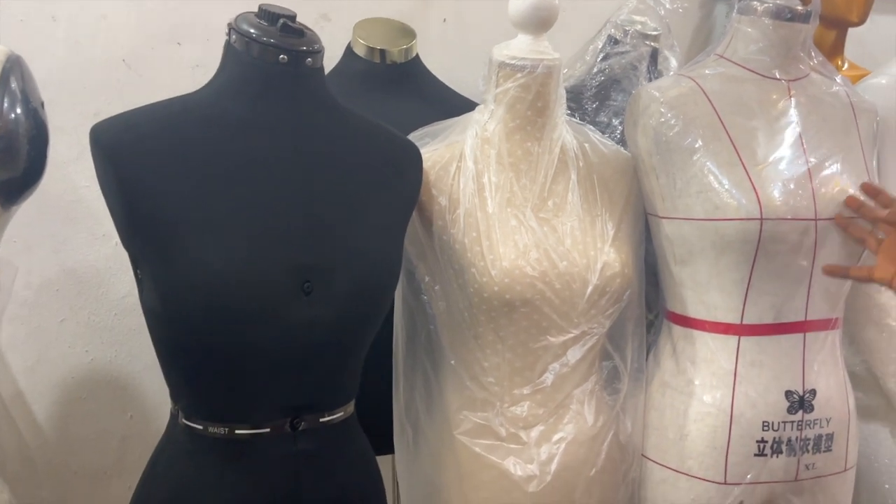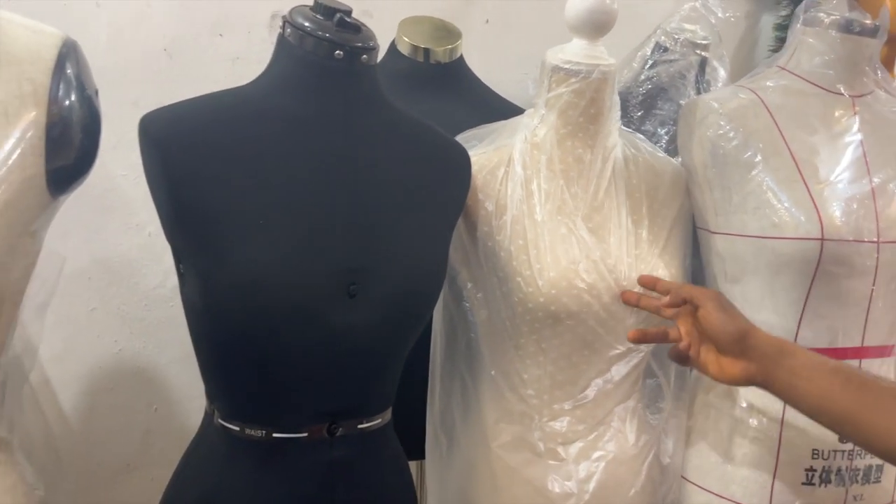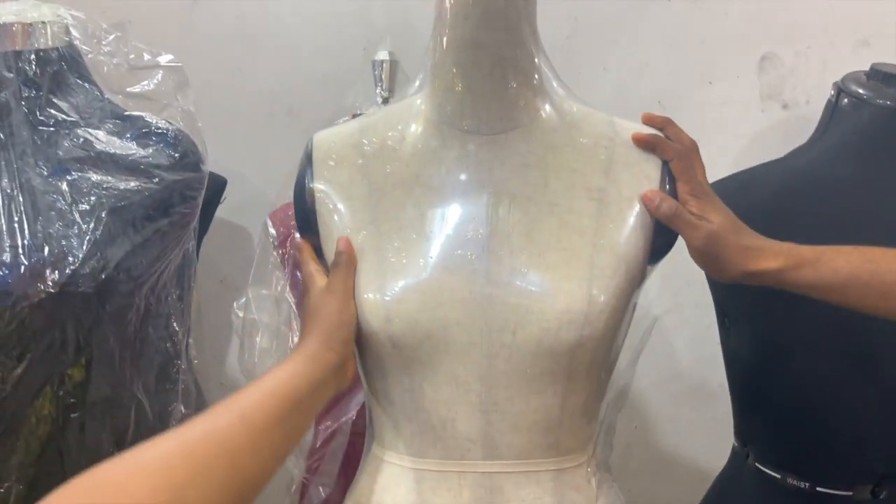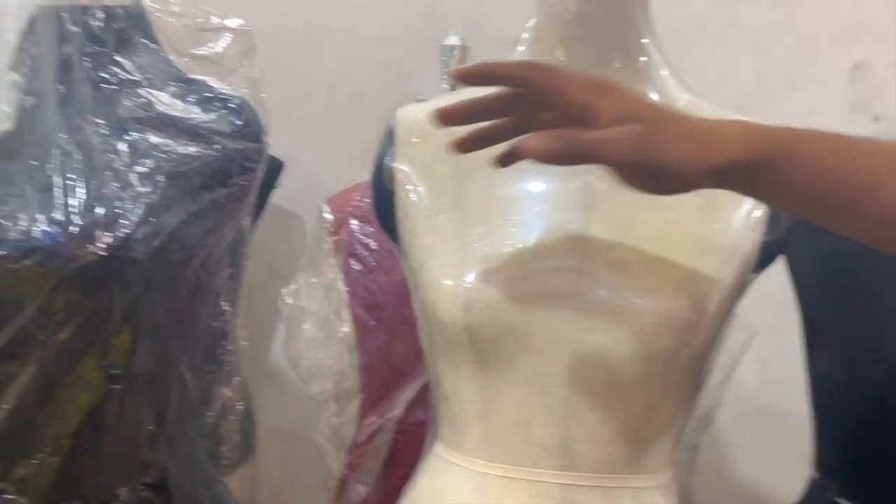And how affordable are they? Okay, like this one — it's 80k. This one is 50k, 50,000. This one is 78k. Which one is 25k? That one is 25k.